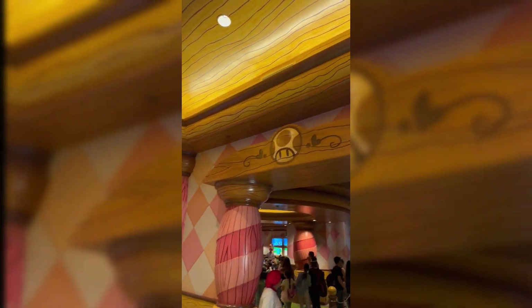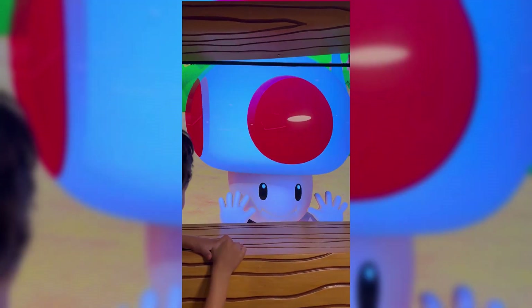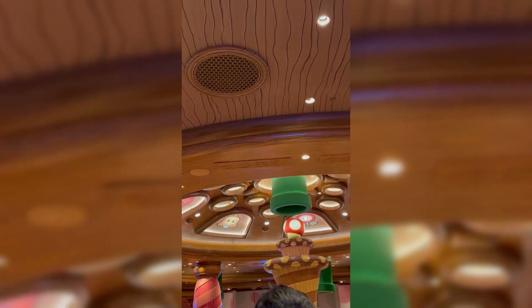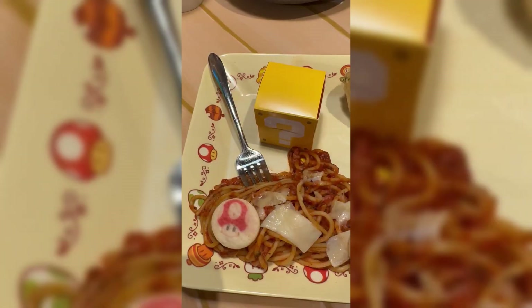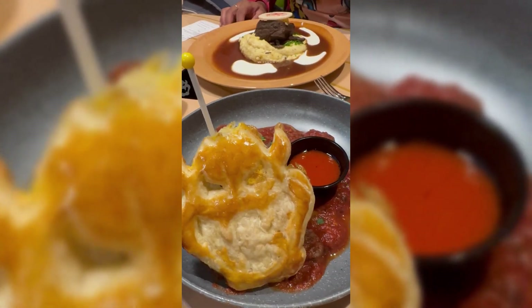Here is the Toadstool Cafe — it's extremely cool, the kid loved it, the food was awesome, and it was just a really good atmosphere. It was really nice to be immersed in this Nintendo world; it really does put you in the games. Here's some of the food we picked up — it was amazing.